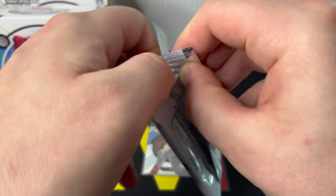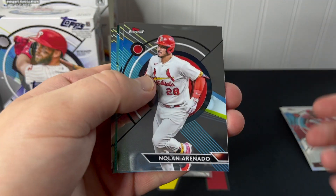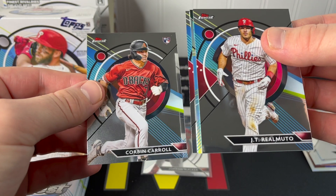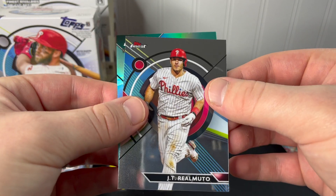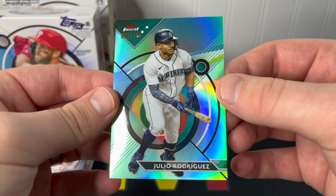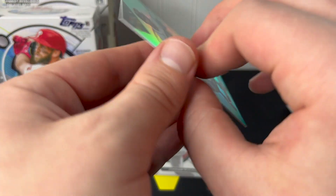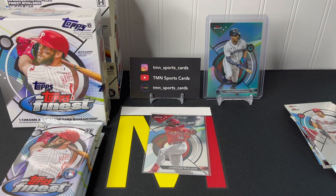Pack number two: Nolan Arenado, JT Realmuto. Corbin Carroll — very nice rookie. Austin Riley. And our numbered parallel: a Julio Rodriguez aqua or teal parallel out of 199 — number 62 out of 199. Very, very nice, love that card. We'll sleeve him up. Great start to this Finest box. It's mostly about the autographs and the rookies, but if you're going to hit a numbered parallel, might as well hit one of the better veterans in the set.